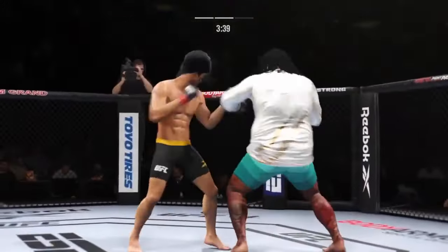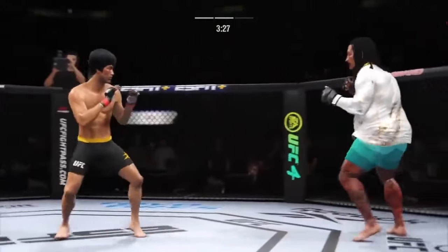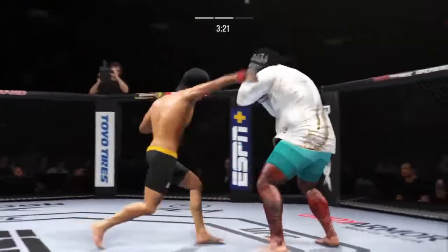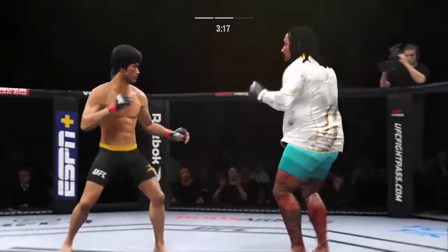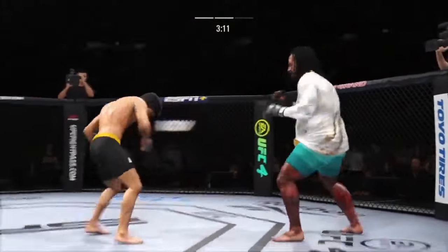He caught the kick. Continues to mix it up, going to the head, mixing in some body shots. Big punch lands. It's not over — keep moving. Powerful leg kick lands. He's really starting to put together some significant body shots here — these are going to take their toll as this fight goes on.